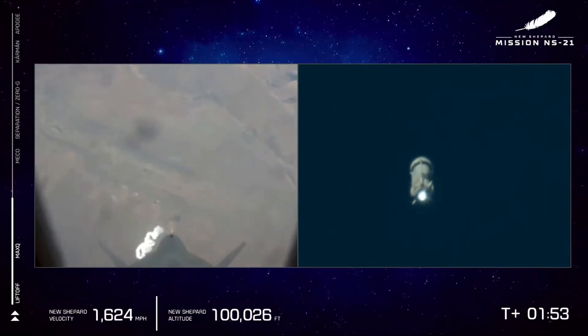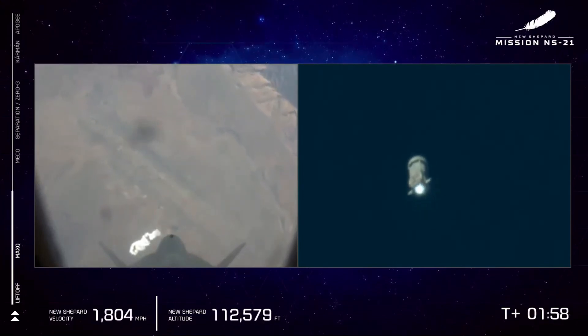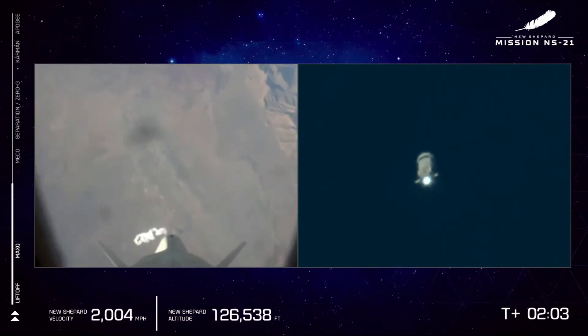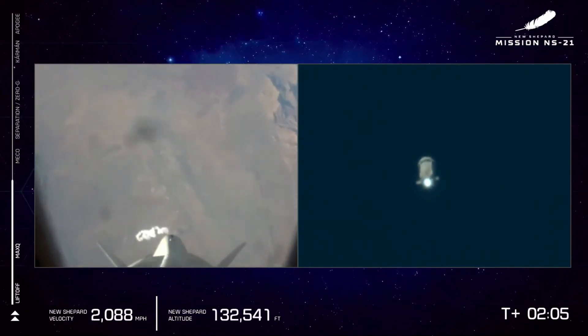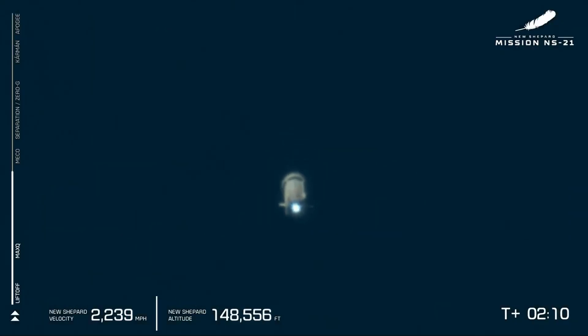Here in about 30 seconds, we'll see the BE-3 PM engine shut off for main engine cutoff, MECO. The vehicle is now coasting at over 2,000 miles per hour.